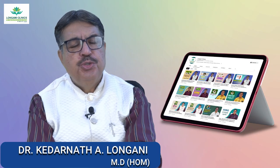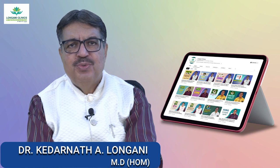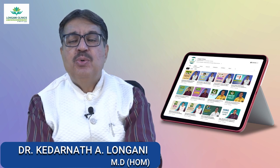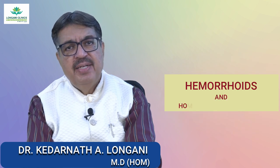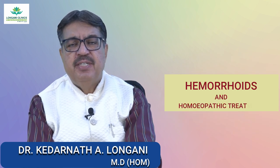Longani Clinic's YouTube channel welcomes all of you. Today we are going to study the topic hemorrhoids or piles and homeopathic treatment.